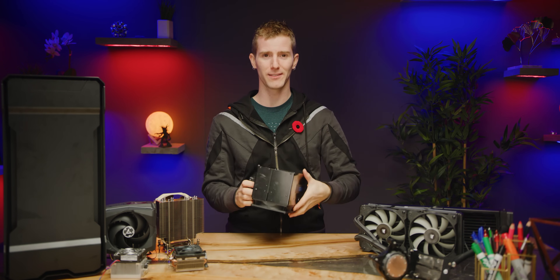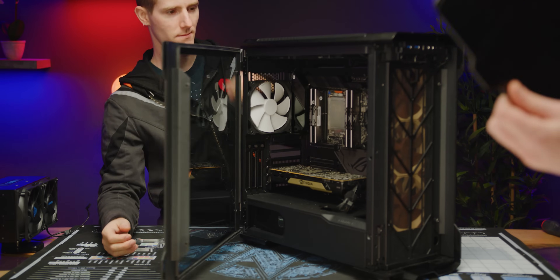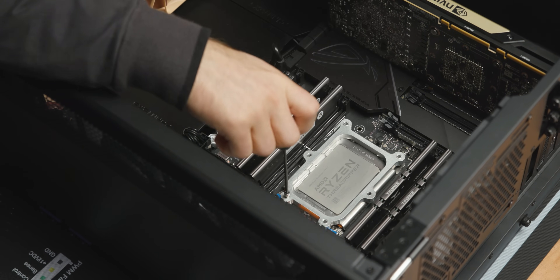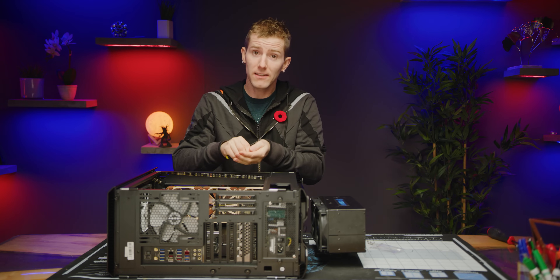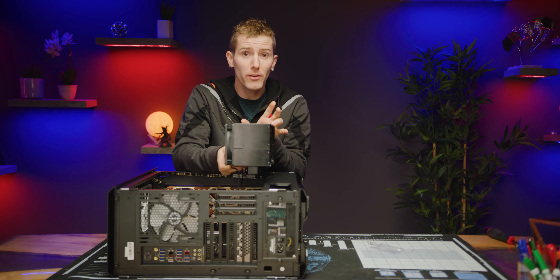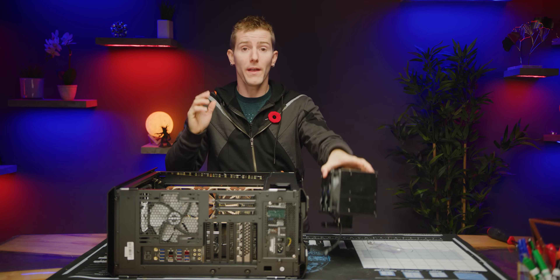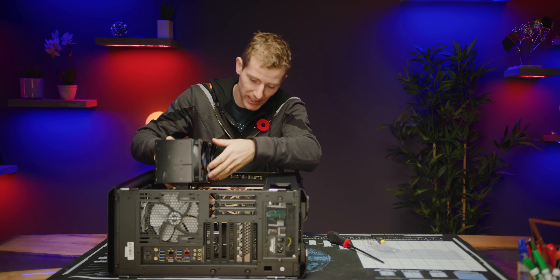Enough jibber jabber though. Let's give it a shot and see how it stacks up. As you guys can obviously tell from the current state of the mounting hardware, the Ice Giant ProSiphon Elite is currently in the prototype stage of development. But that's actually good news for a couple of reasons. First and foremost, the thickness of the unit is actually going to be decreased from 103 millimeters down to just 30 millimeters — so that's less than a third — and they figure they can do this without losing any performance.